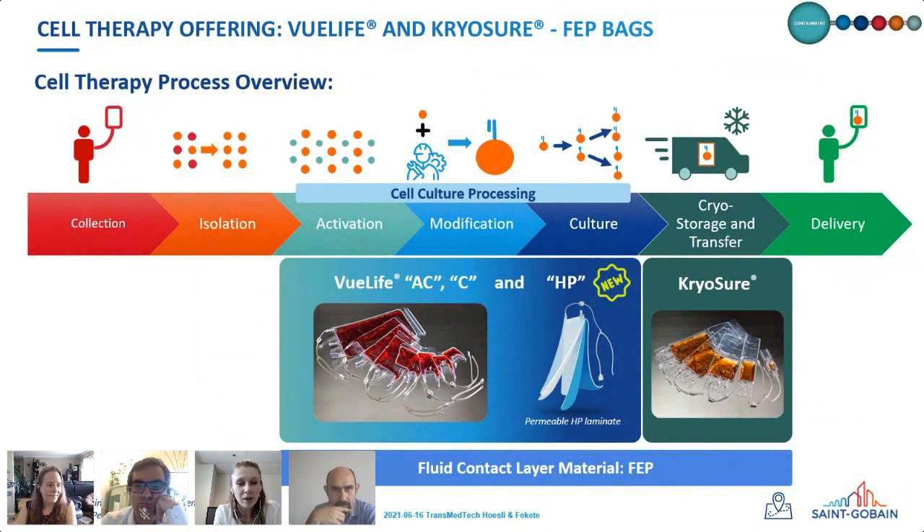FEP has great properties in terms of being chemically inert with low extractables and leachables. It's transparent, making it an excellent material for cell therapy applications. The bags are branded as CellVue Life for cell culture and CryoSure for preservation. We have several types of culture bags, including suspension cell culture and a high-permeability bag for highly proliferating cells.